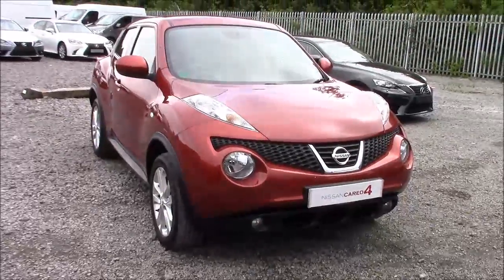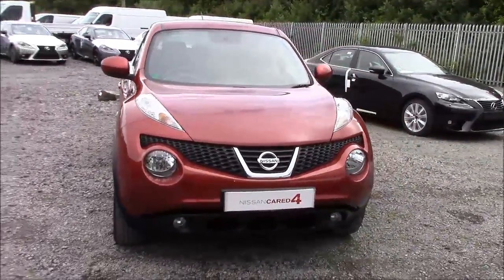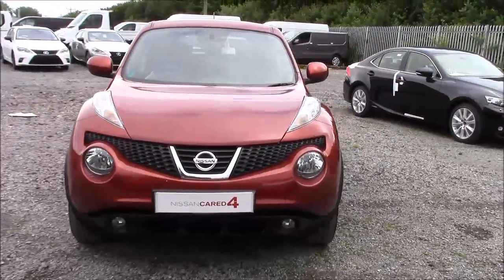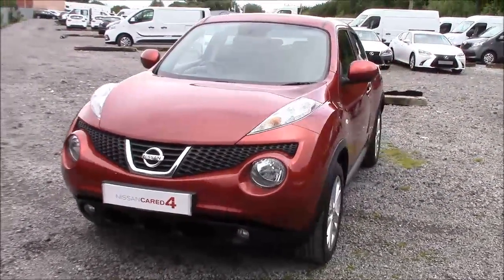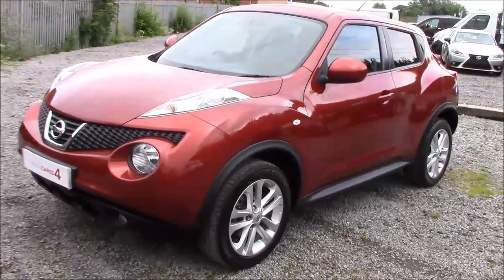Welcome to Wessex Nissan here on Hadfield Road in Cardiff. In our presentation for you today we have the Nissan Juke Acenta model with a sport pack, which comes fitted with a 1.6 litre petrol engine and a 5-speed manual gearbox. The car was first registered in 2011 and comes finished in red.